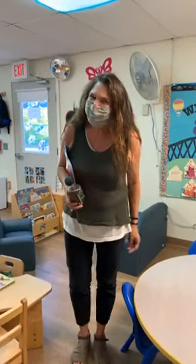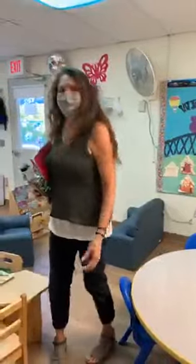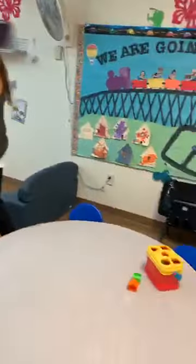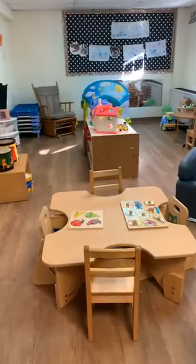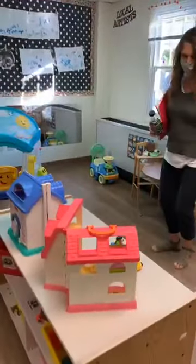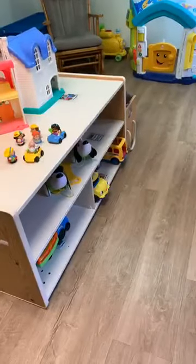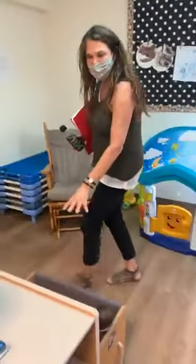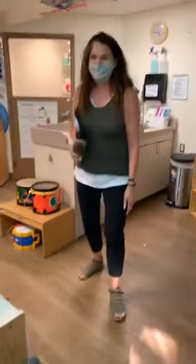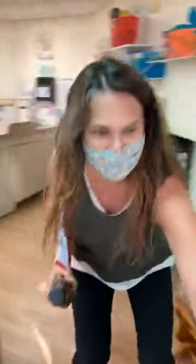Hello. This is the infant and toddler room. We have developmentally appropriate furniture where the kids can play. They can do sorting boxes, puzzles. They can choose their own toys. They can play with houses, animals. We work on social skills. The kids feel like this is their house because they can get to everything and play with everything. They can do dramatic play in the house area.